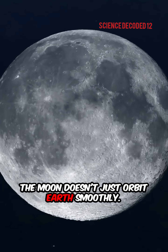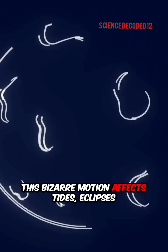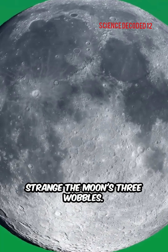The Moon doesn't just orbit Earth smoothly — it actually wobbles like a spinning top. This bizarre motion affects tides, eclipses, and even future Moon missions. Here's the science behind the Moon's strange shake.